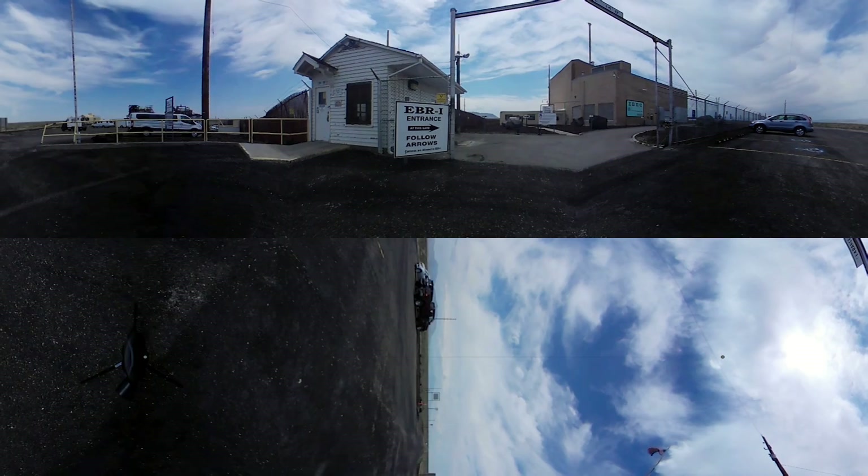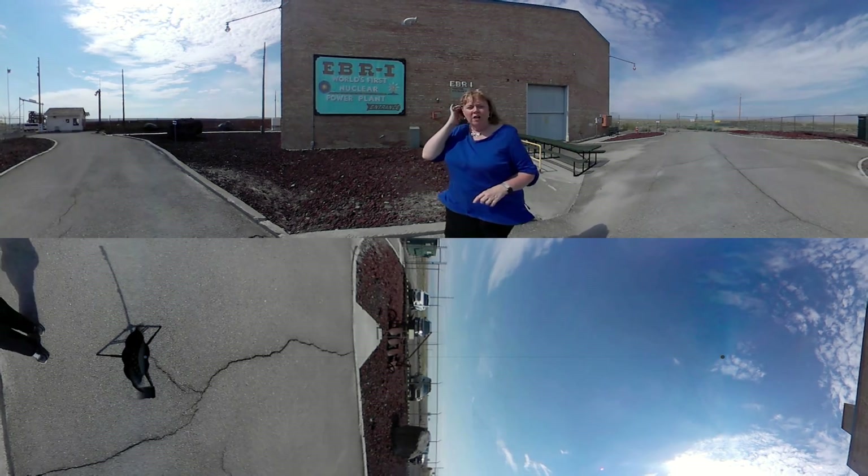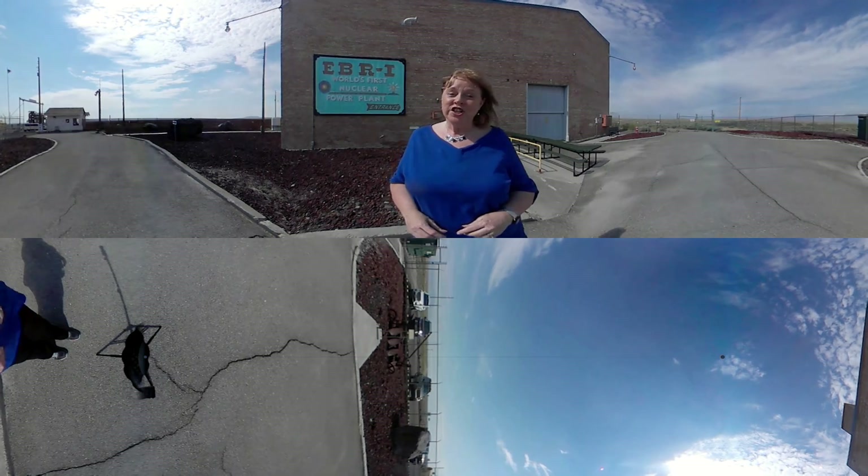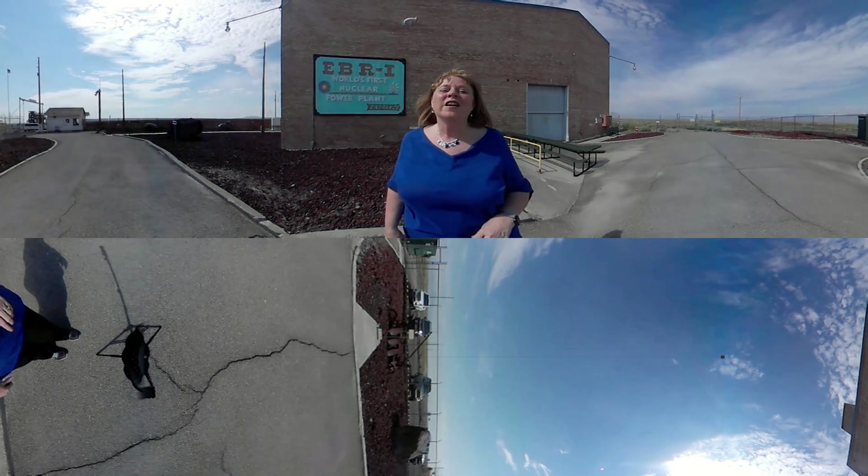You can learn more about EBR-1 and nuclear energy on the Science Trek website. Be sure to check out my science blog for kids and connect to our Facebook page for teachers and parents. You'll find it all at IdahoPTV.org/ScienceTrek. Thanks for joining us — we'll see you next time on Science Trek.